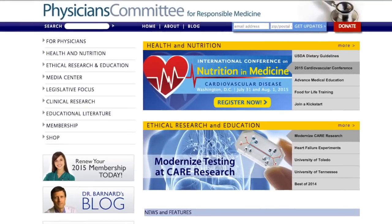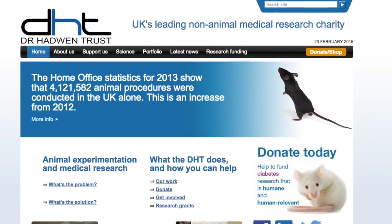Luckily, we have some fantastic organizations like the Physicians Committee for Responsible Medicine and the Dr. Hadwen Trust of the UK fighting to develop non-animal methods and medications within the medical field.